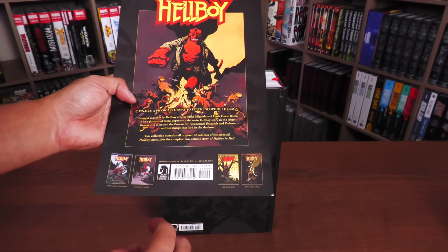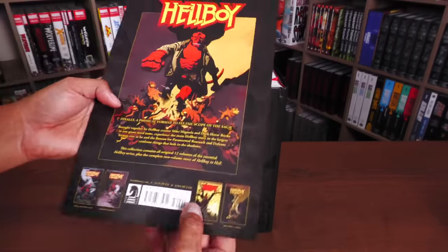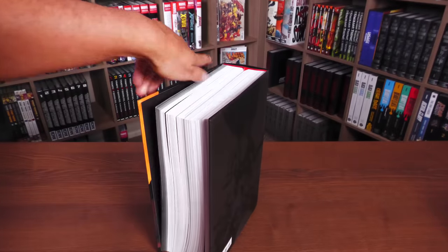And of course the ISBN and the retail price. Speaking of retail price, this one is $150.